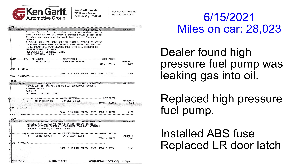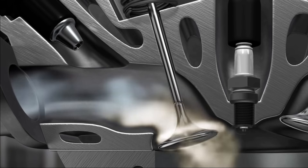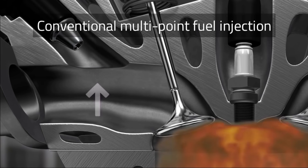With two lab reports in hand I headed to my local Hyundai dealer to have them fix my car. Since it was only four years old with 28,000 miles, the repairs were covered under the powertrain warranty. The dealer replaced the high pressure fuel pump.